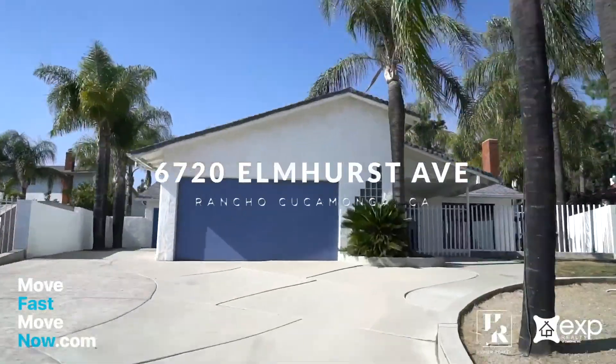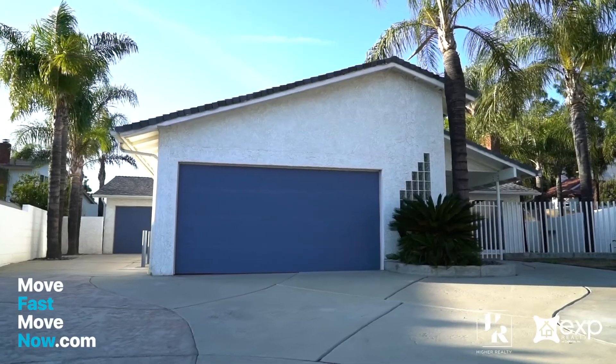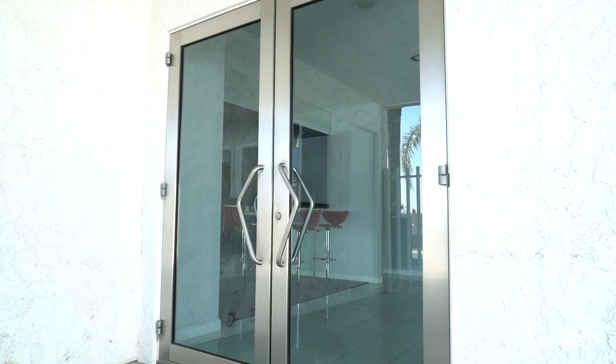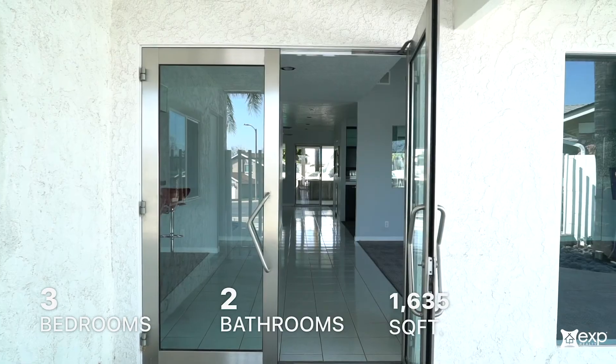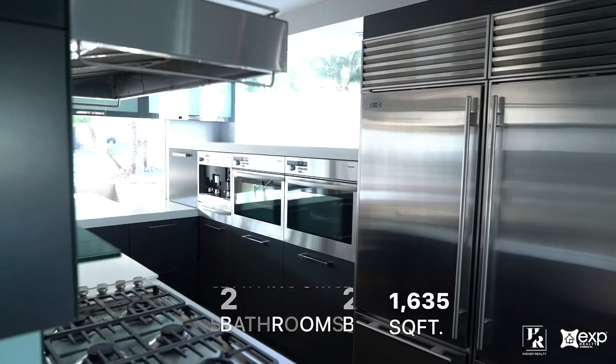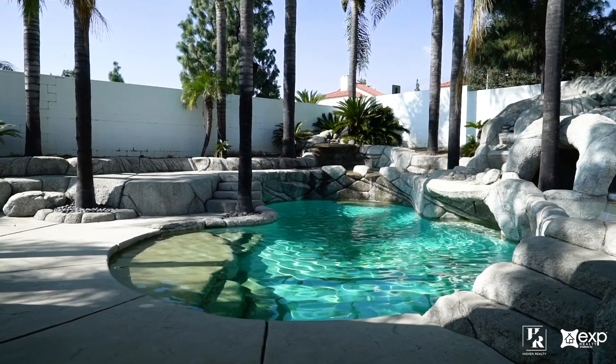Welcome to 6720 Elmhurst Avenue in the heart of Rancho Cucamonga. Sitting at the end of a peaceful cul-de-sac in the renowned community of Alta Loma, this three-bedroom, two-bath entertainers dream home is characterized by its open layout, modern custom features, unique design, and outdoor oasis.